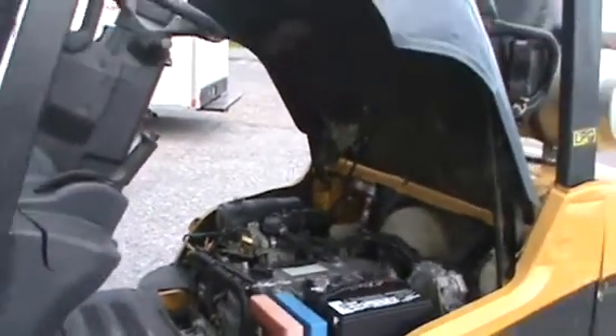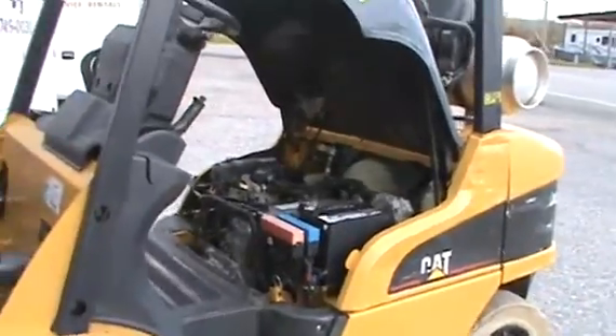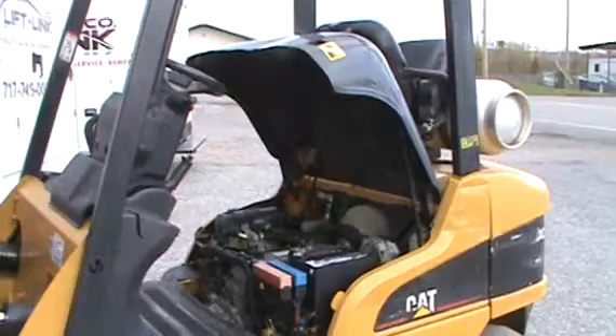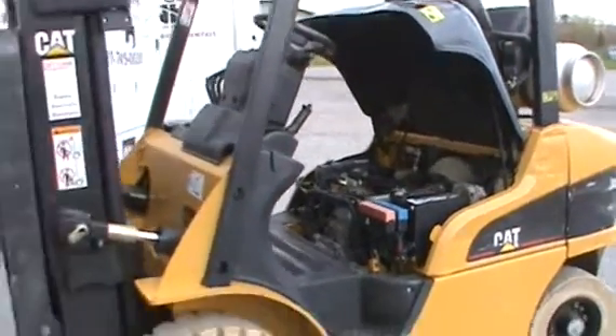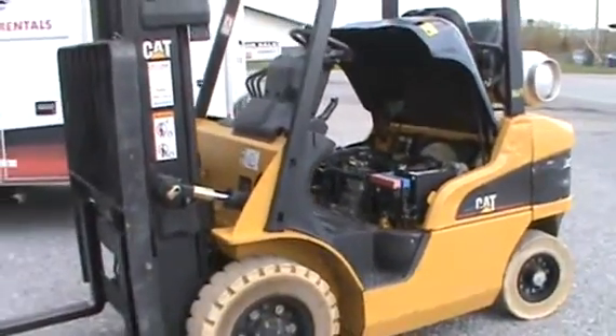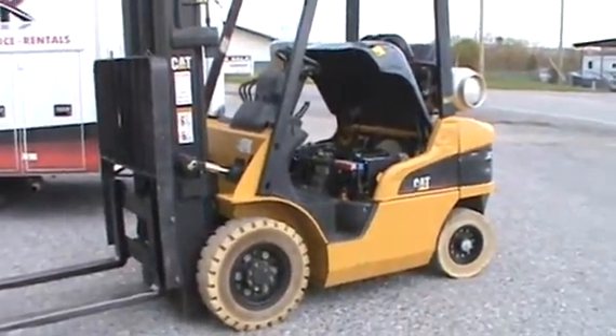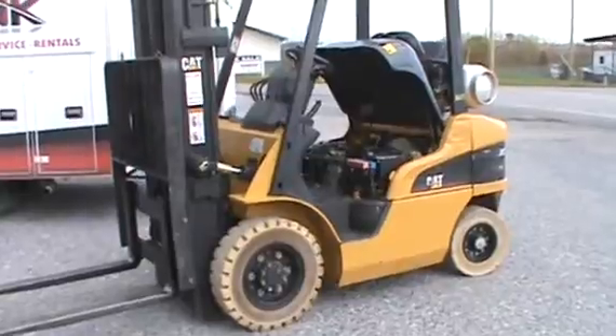Not to badmouth other brands, but I personally much prefer Nissan over Mitsubishi motors. Very long life, good, solid, hard-working machine. Pneumatic tires — these are non-marring tires, so good inside, good outside.